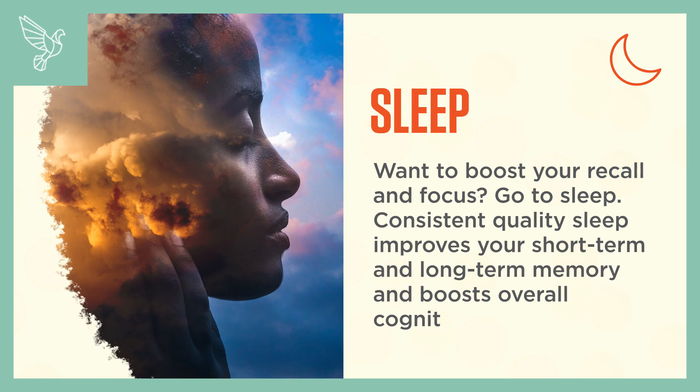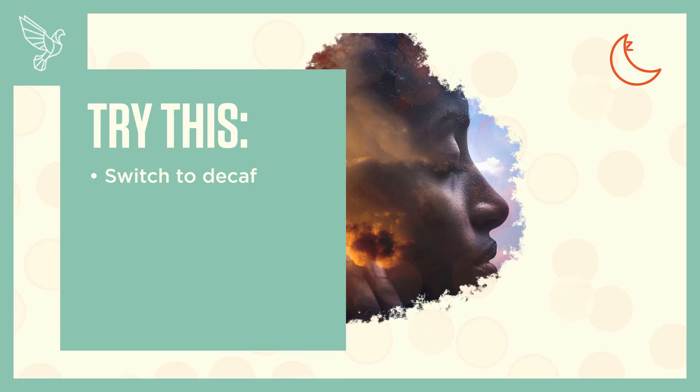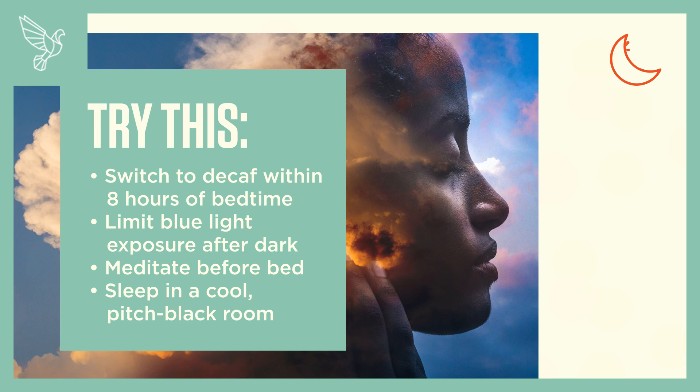Want to boost your recall and focus? Go to sleep. Consistent quality sleep improves your short-term and long-term memory and boosts overall cognitive function. Try this: switch to decaf within eight hours of bedtime, limit blue light exposure after dark, meditate before bed, and sleep in a cool, pitch-black room.